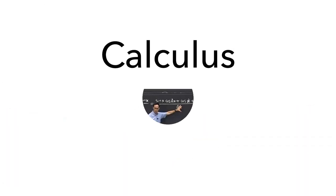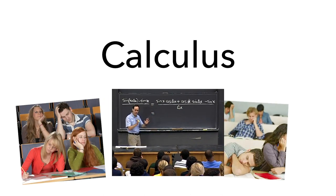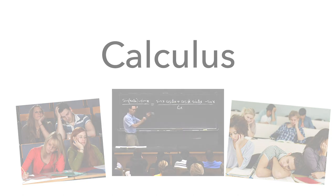Studies suggest that the lecture format is a significant contributor to the lack of student success. Most calculus instruction still happens via lecture. What can we do? Enter the Calculus Videos Project.